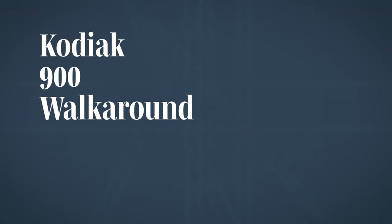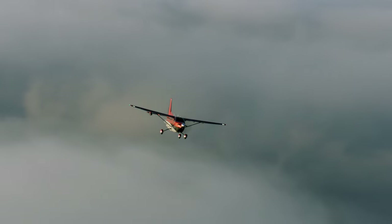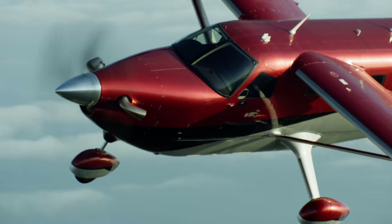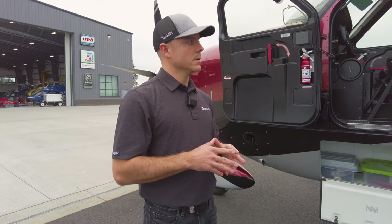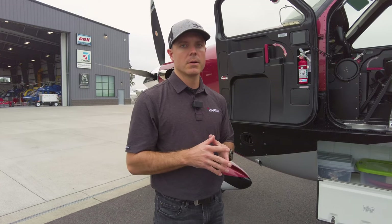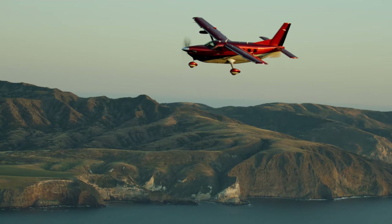We're here in front of the Kodiak 900. The Kodiak 900 debuted at Oshkosh 2022, and we received FAA certification in July of 2022. This is the second one we built — one of our experimental testbeds. It's conforming to how the first airplanes will be, with some minor tweaks. This is 98% how they'll be when customers start getting deliveries.